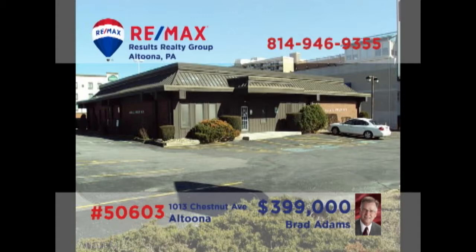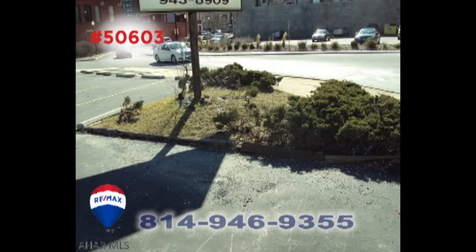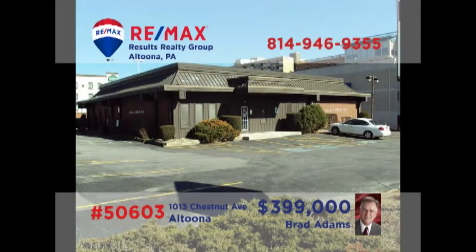Brad Adams presents another fantastic commercial opportunity in the heart of Altoona. This professional building was most recently used by a physician, with numerous exam rooms and additional office spaces. There are also two kitchen areas and three restrooms. Located on a corner lot and with plenty of off-street parking, this building offers 5,100 square feet for you to make your very own. Contact Brad to learn even more.